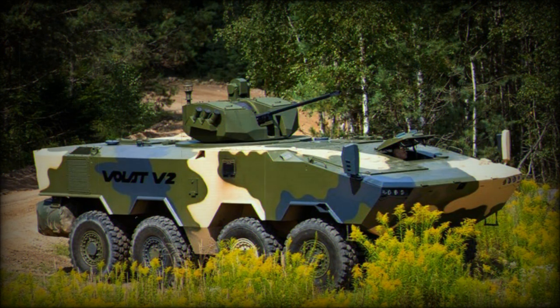A planned uparmored version of the Volat V2 has a combat weight of 24 tonnes. It will carry more armor but will lack amphibious capabilities.